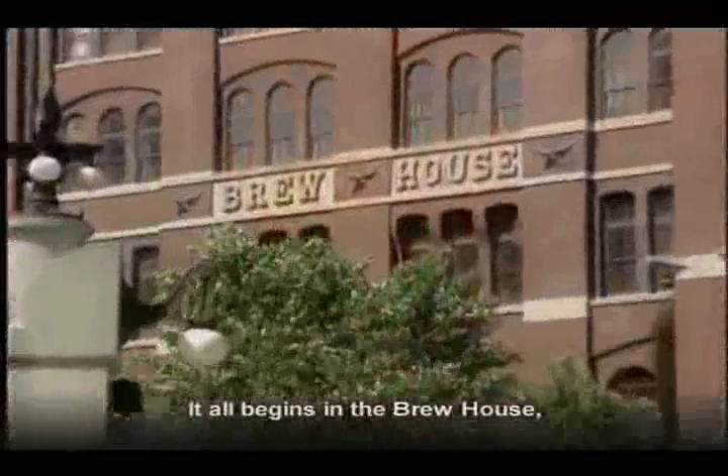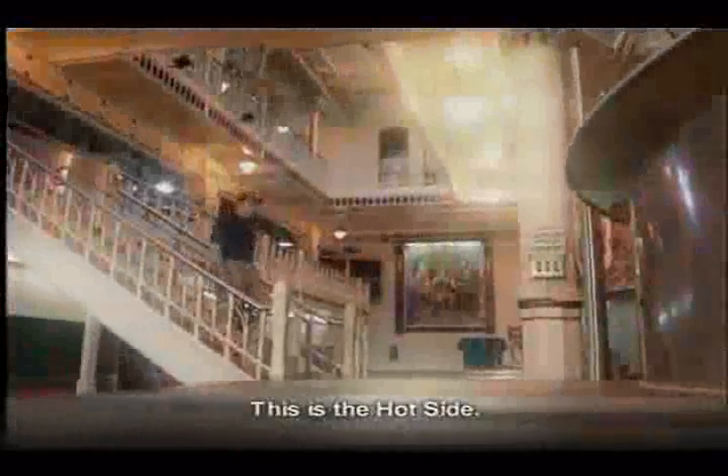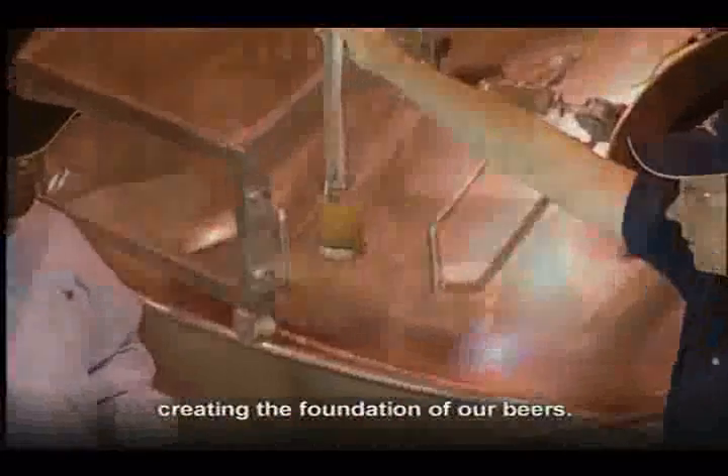It all begins in the brew house, which is like a large kitchen where the ingredients used in our famous Budweiser recipe come together. This is the hot side, and it's where the barley malt, rice, water, and hops are brought to a boil in our majestic brew kettles, creating the foundation of our beers.